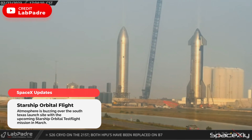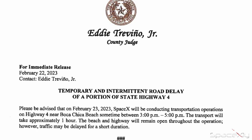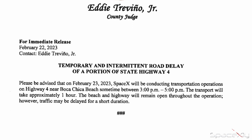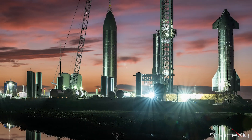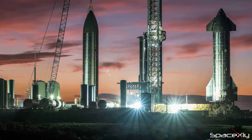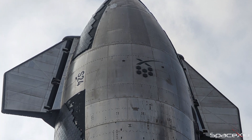The giant Liebherr crane has been positioned to lift Starship S-25 off the test stand at the suborbital pad A. Two road delay notices have been issued for today from 3 p.m. to 5 p.m. and 10 p.m. to 1 a.m. Both S-25 and S-26 could make their way to the production site and bring S-24 to the launch site for the final pre-launch checkouts.